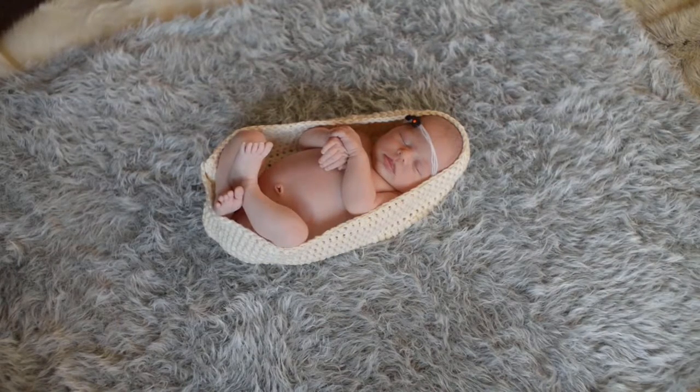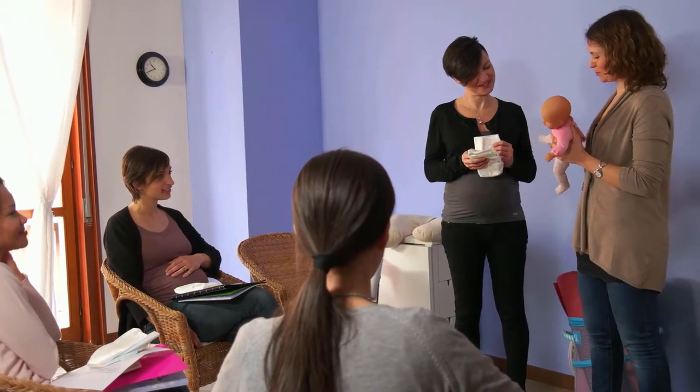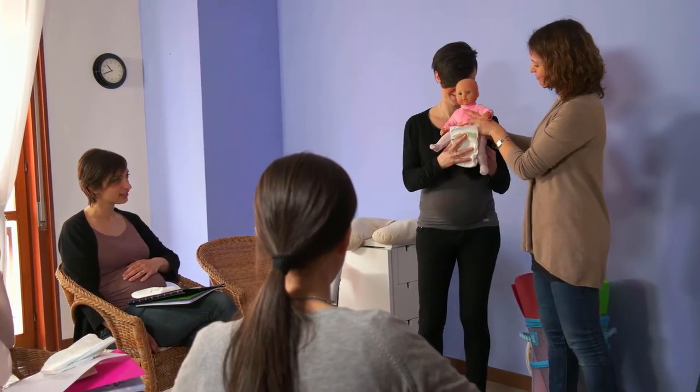Buy your little one's furniture only once. The Montana crib converts to a toddler bed, day bed, and full bed, and offers high-quality accessory pieces, so you only need to buy your little one's furniture once.